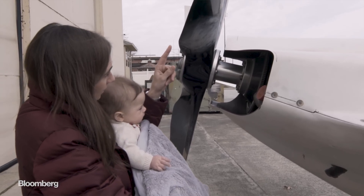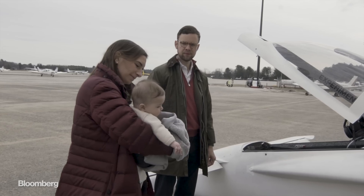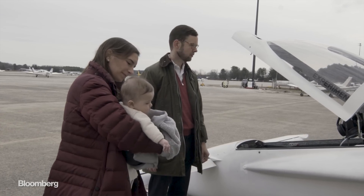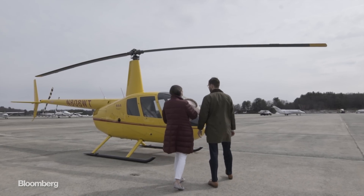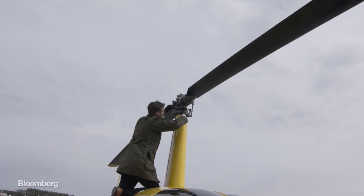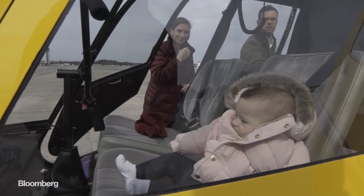This is a Burkut — it's a canard pusher, and it's kind of like our family car. Natalia has always wanted to be an astronaut, and aviation is kind of the next best thing. Fortunately, she married a pilot, and they're raising the youngest pilot in the family.